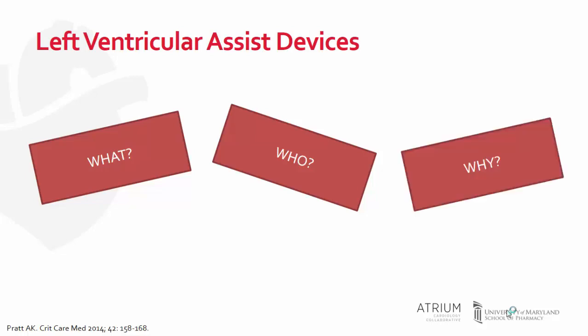Why would we use these devices? They are used as a bridge to transplant therapy or as destination therapy, meaning the patient would live with the device for the rest of their life. In that case, the device is used to improve and maintain quality of life, and these patients are usually not candidates for transplant.